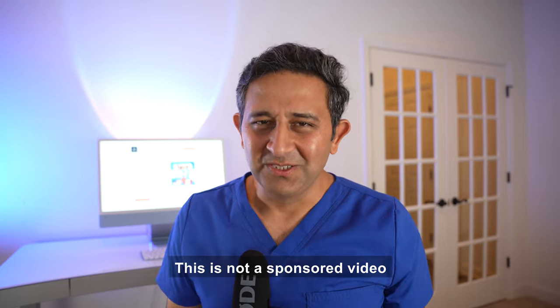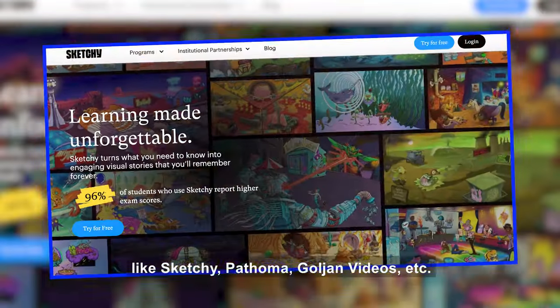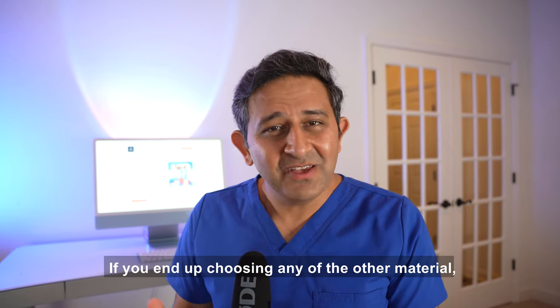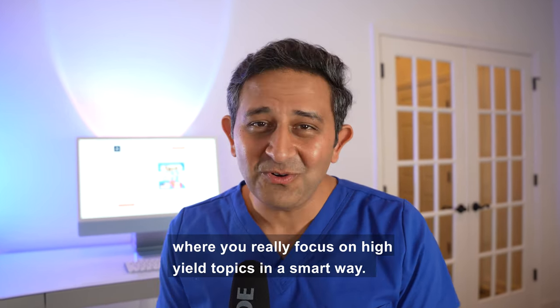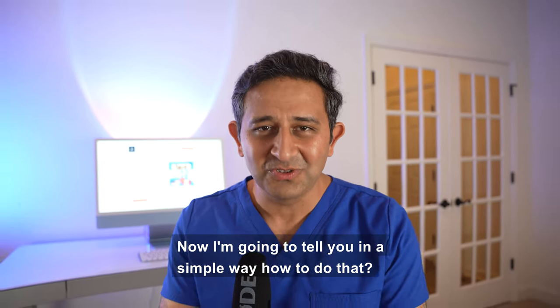This is not a sponsored video, but there are many other materials like Sketchy, Pathoma, and Golden Videos. If you end up choosing any other material it's still okay, but you have to have a plan where you really focus on high yield topics in a smart way.